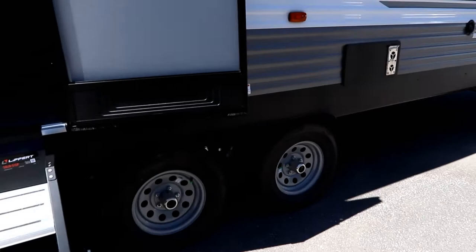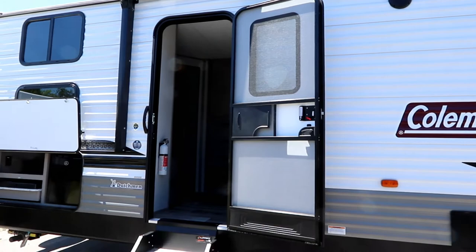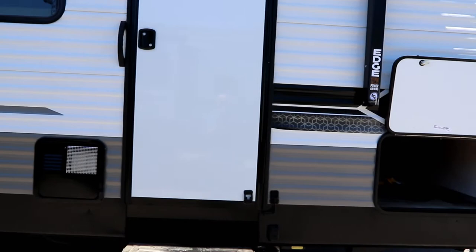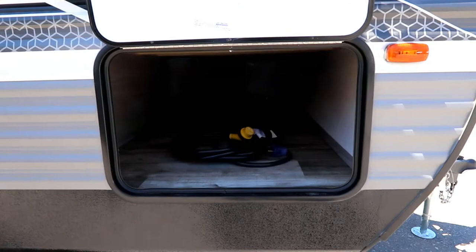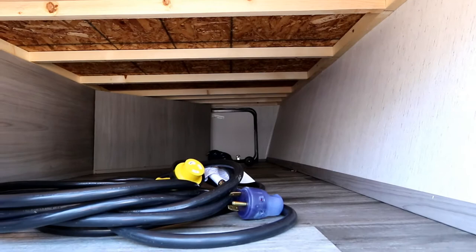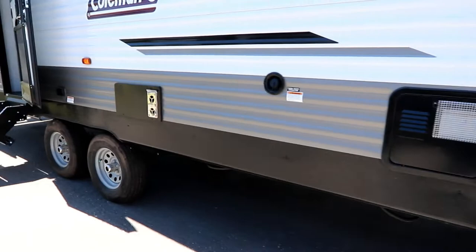They do use steel wheels, which is fine because we want to keep the price point reasonable. The 285 is a double entry unit — you have an entry into the main living area as well as an entry into the bedroom, so if you're facing a lake you can sit on your bed with a cup of coffee looking out over the water. I was impressed by the size of the exterior compartment — it's much wider than I was expecting, really taking advantage of outdoor storage space for what will typically be a family unit.